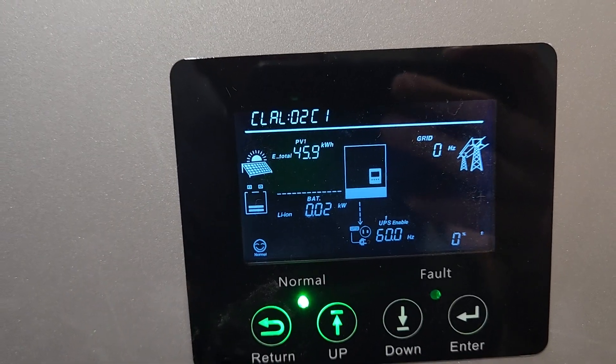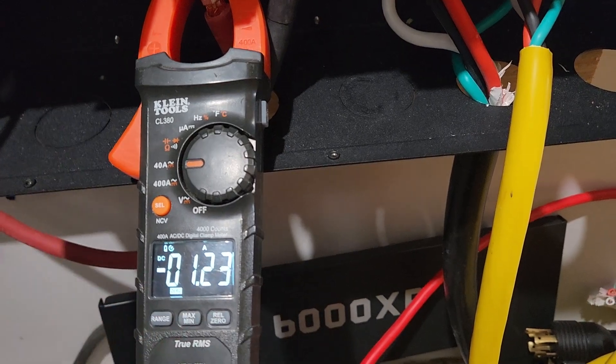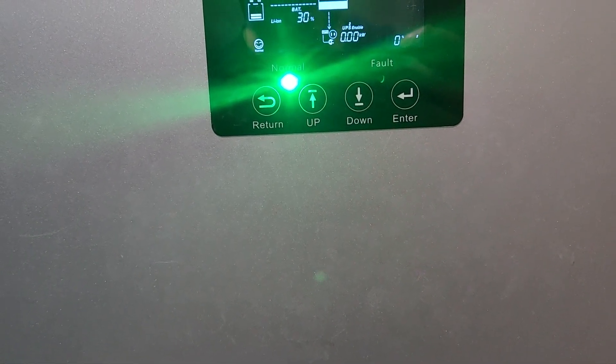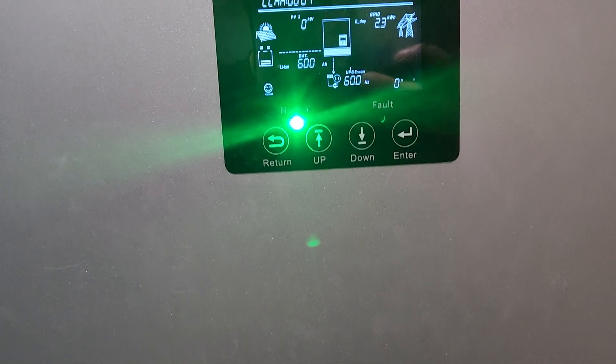So you're looking at 62 watts for my current setup at idle — with the inverter on, and not in energy-saver mode, or whatever they call it.